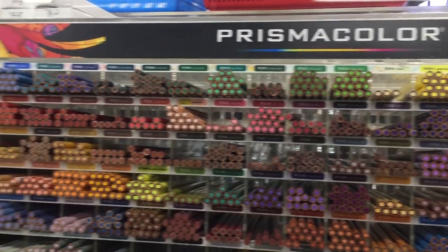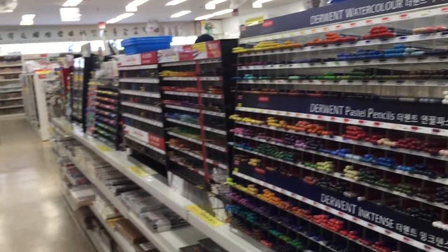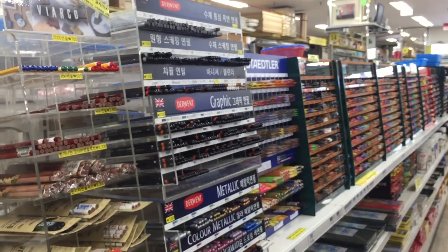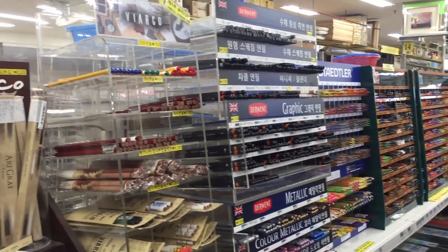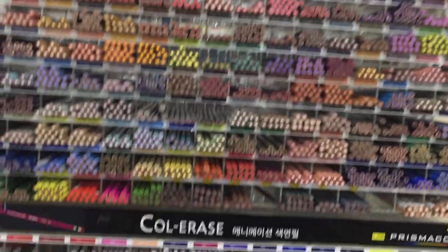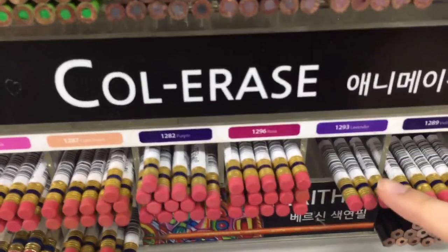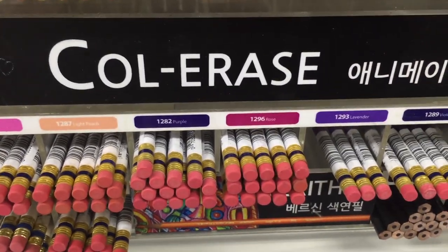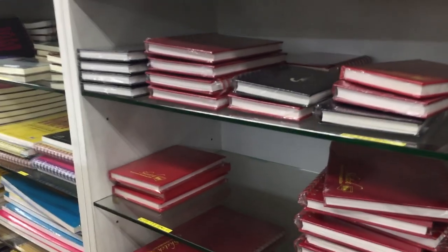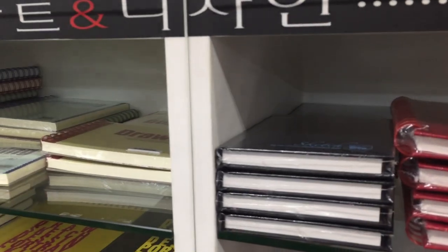Then we have the color pencils section — those are all individual color pencils that you can get from this shop. I really like being able to try individual pencils. I chose two of those Polychromos pencils.